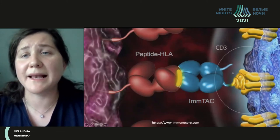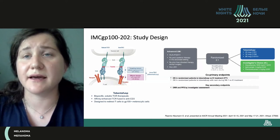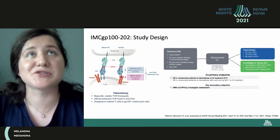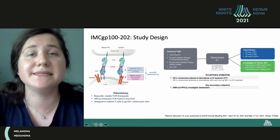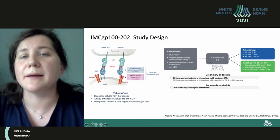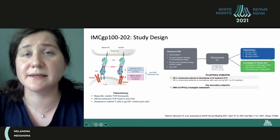Now about the breakthrough I mentioned — a new bispecific molecule that bonds T-lymphocytes and tumor directly. The limitation is that the patient must have HLA-A*02:01, which is only present in a certain percentage of patients, and this is the basic criteria and predictor of sensitivity to this agent. Patients had to be therapy-naive and were included with any LDH level.